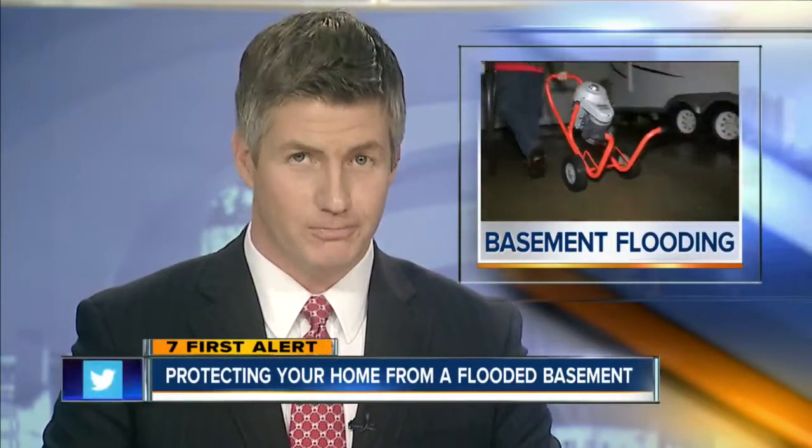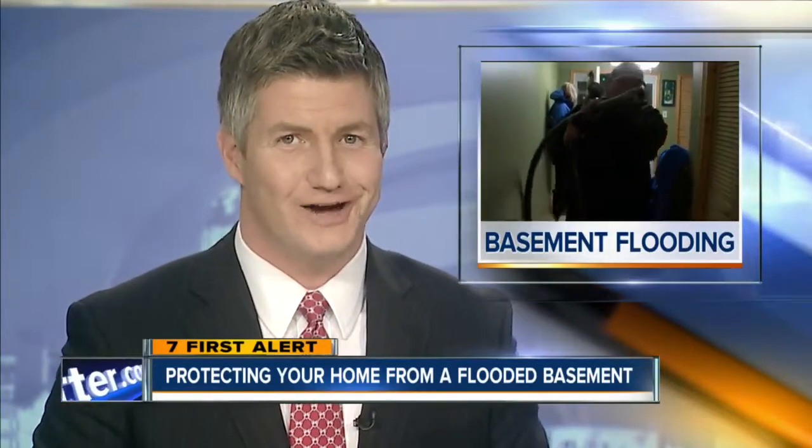What can you do to prevent flooding from happening in your home? 7 Eyewitness News reporter Jill Perkins joined a local plumber on a service call tonight to find out.